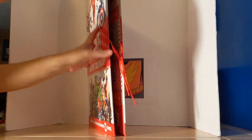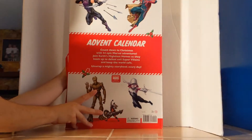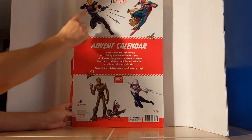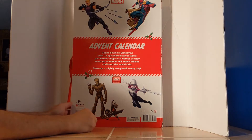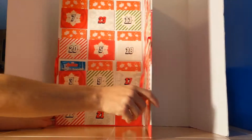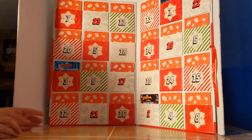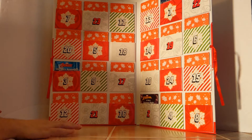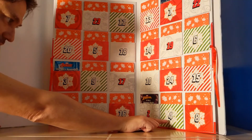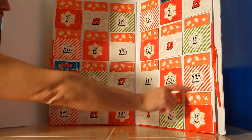On the back you got Hawkeye, Vision, Groot, Rocket, and Spider-Gwen — I always get that wrong. And here are the books. Now if you notice, each one does have a little logo so you can kind of see what it is. Today is day four, which I guess this is a mystery book.